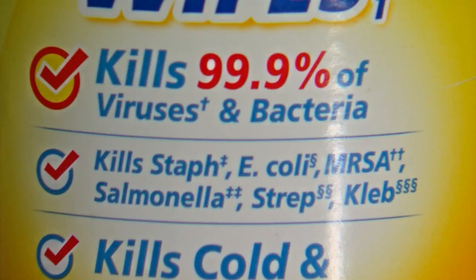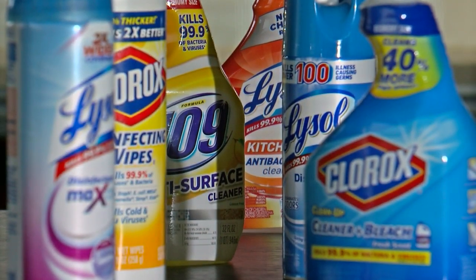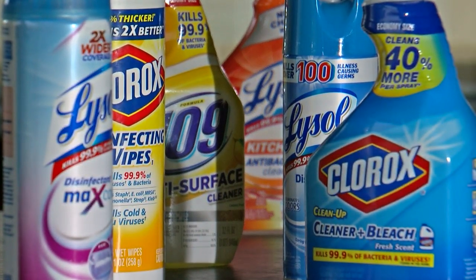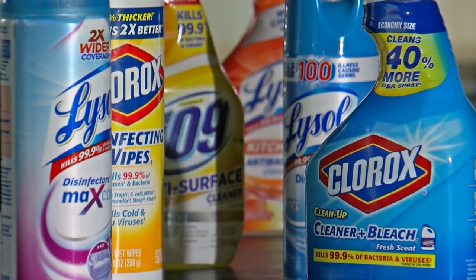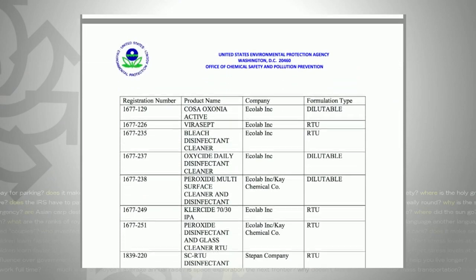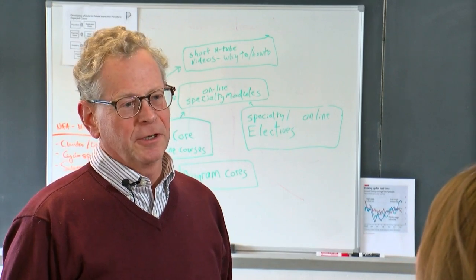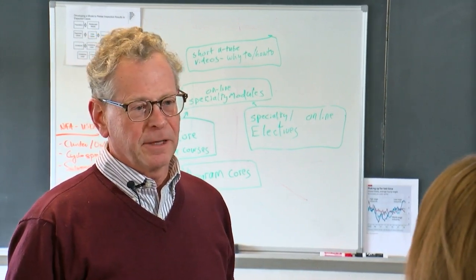The packaging tells us these products kill 99.9% of bacteria and viruses — a claim these companies had to prove to the EPA. But while the EPA hasn't had enough time to test all the disinfectants against the new coronavirus, it does have a list of products it says can be used to kill it. And those sprays and wipes? They do work. People should look at the label and follow label instructions.